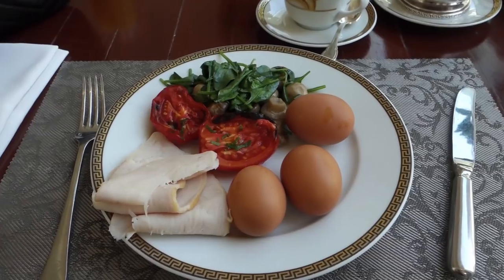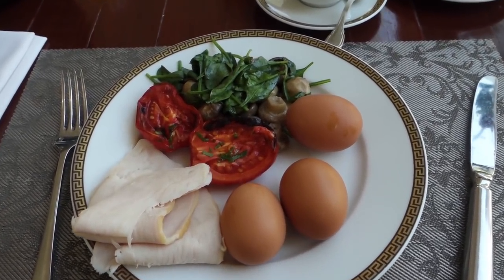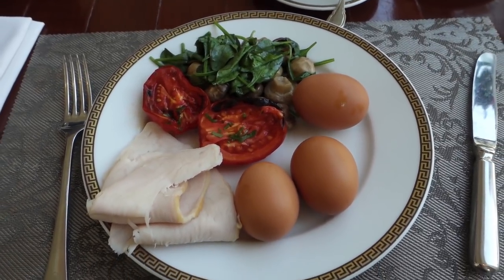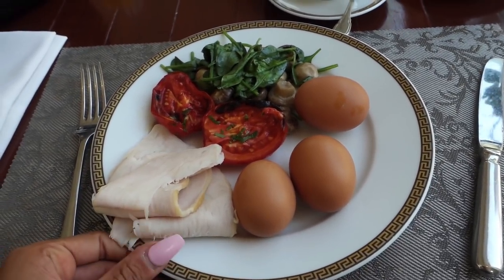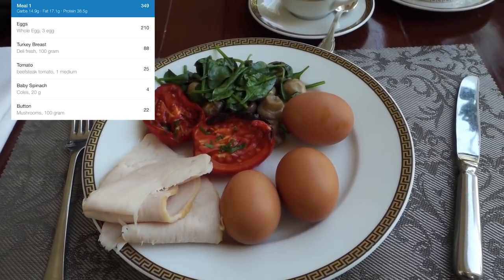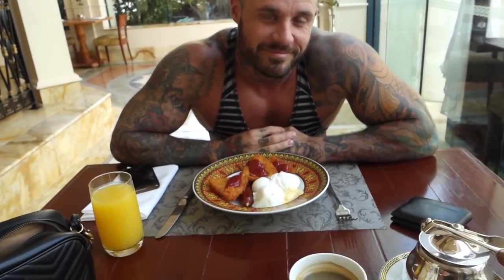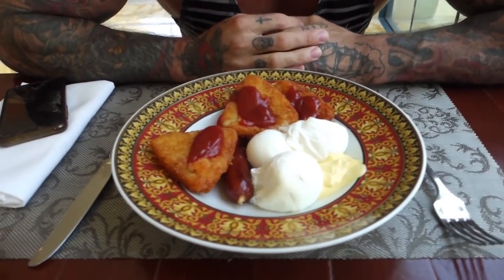So this would be a typical buffet breakfast for me — I have three eggs, some turkey, mushroom, spinach and tomato. Again, very easy to track. I will have some carbs probably later in the day, or I might get a little bit of cereal — this one is actually kind of healthy for you. He, more than likely, will go get dessert soon.